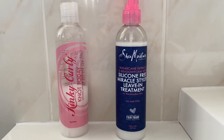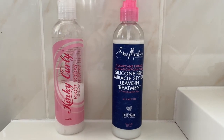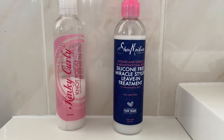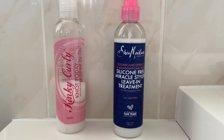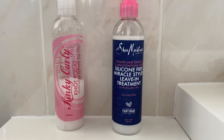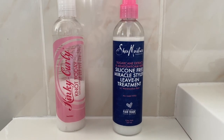And here are the two leave-in conditioners I'll be using for my compare and contrast: the Kinky Curly Not Today, and the Shea Moisture Sugarcane Extract and Meadow Foam Seed Silicone Free Miracle Styler Leave-In Treatment. I am super excited to do this compare and contrast as they have the same main ingredient — marshmallow extract — which is great for slip and detangling curly hair.